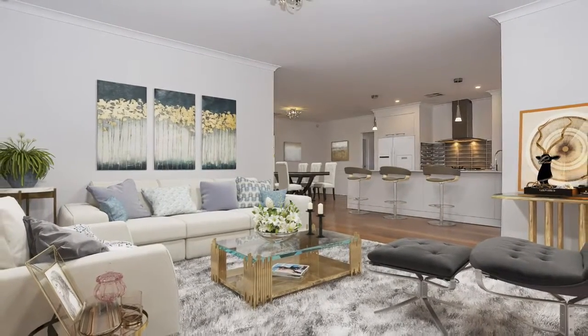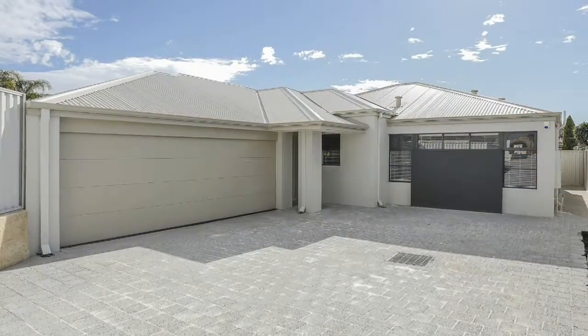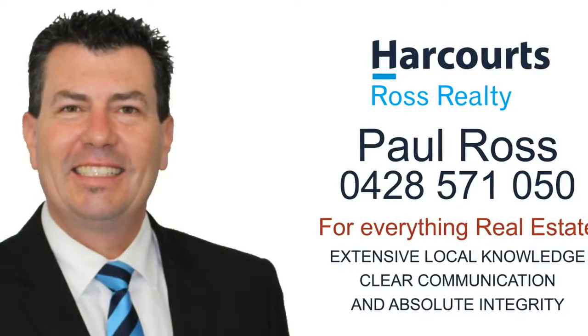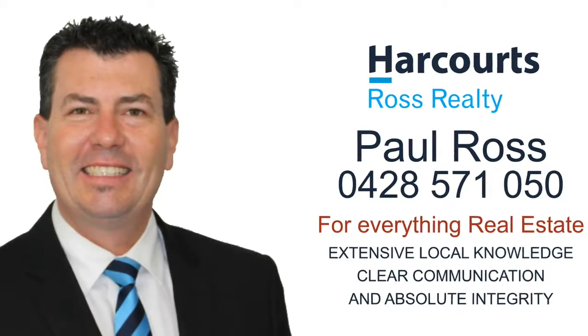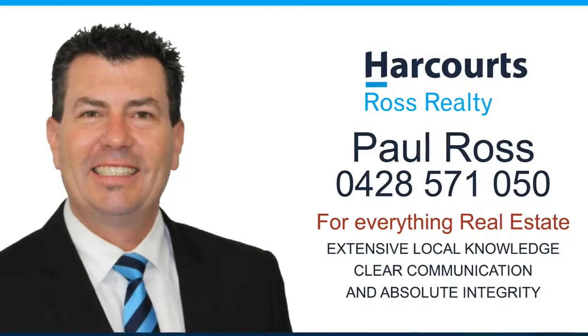This is a fantastic opportunity to acquire a quality brand new home in Bayswater, designed for family living and entertaining. For more information, a personal viewing, or for everything real estate, contact Paul Ross from Harcourts Ross Realty on 0428 571 050.